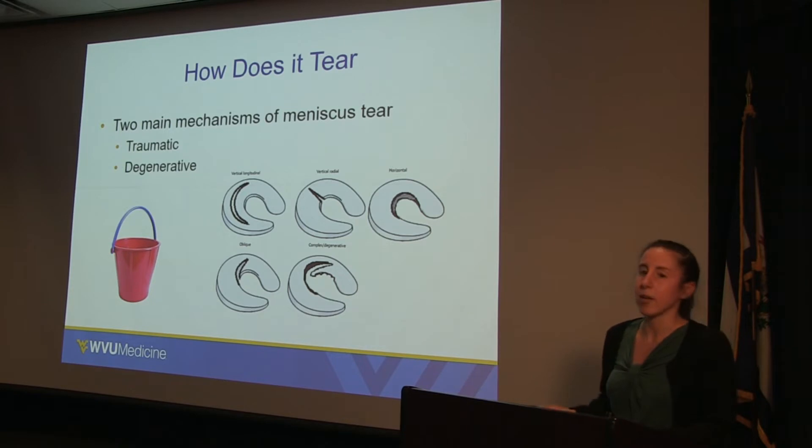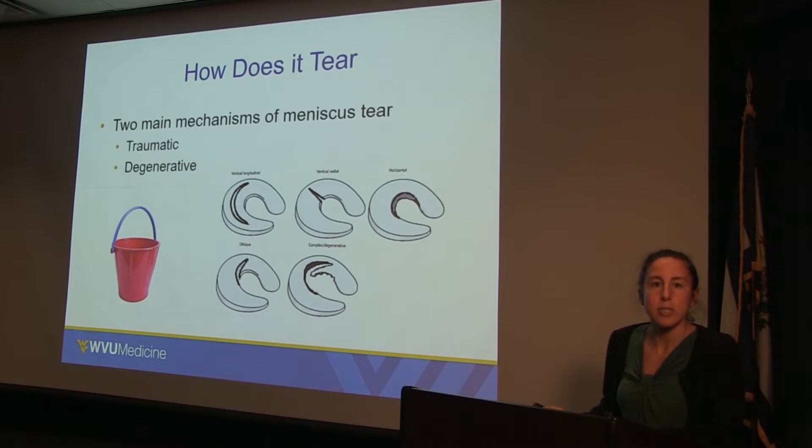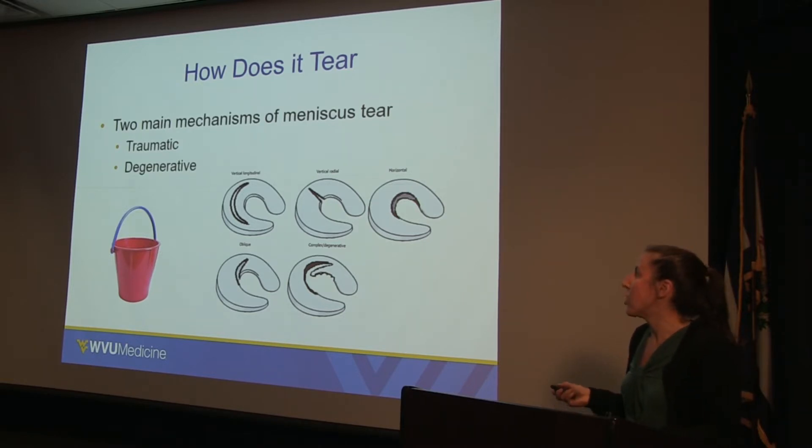How does the meniscus tear? There are two main types. There are traumatic tears — often twisting injuries — and the meniscus is also more prone to tear if there is another injury in the knee that makes it unstable. We also have degenerative meniscus tears in the setting of arthritis.